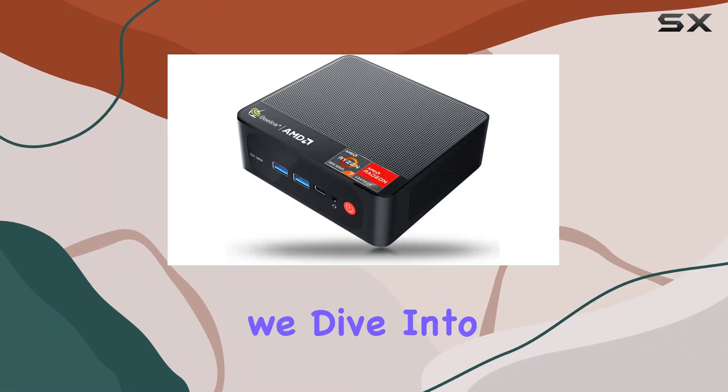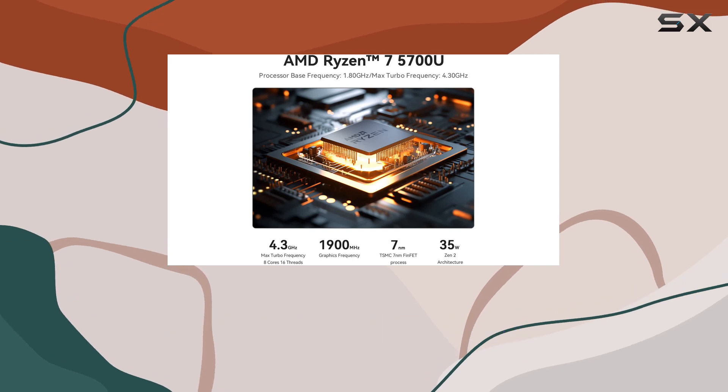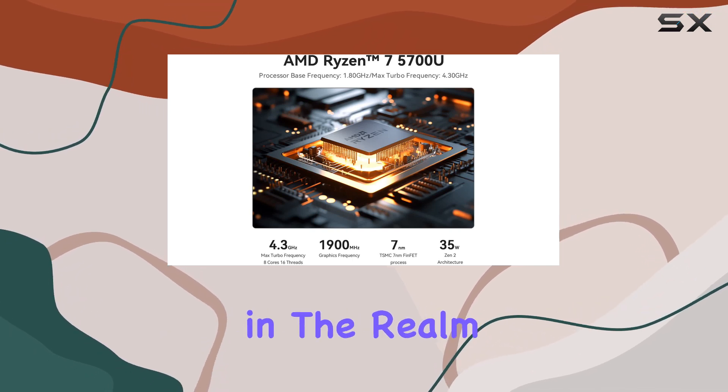Welcome to today's review, where we dive into the Beelink SCR5 mini PC, a compact powerhouse that's redefining what's possible in the realm of personal computing.